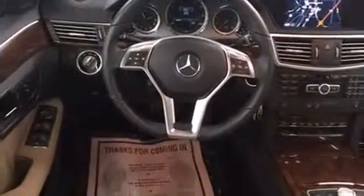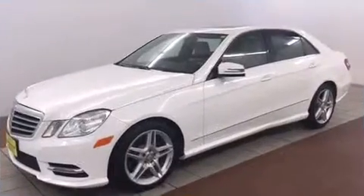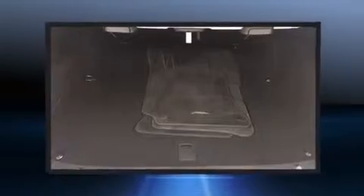Mercedes-Benz ensures the safety and security of its passengers with equipment such as front and side impact airbags, brake assist, anti-whiplash front head restraints, an emergency communication system, and four-wheel disc brakes with ABS.